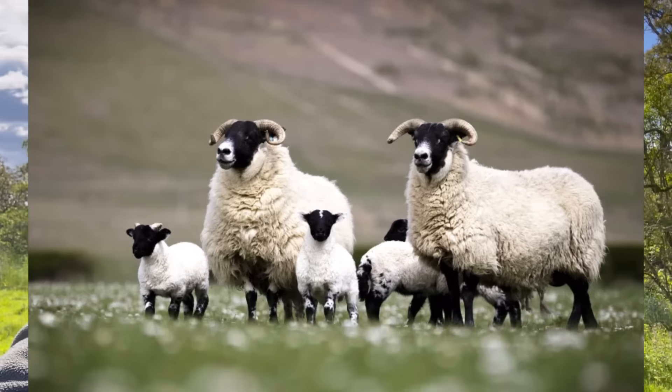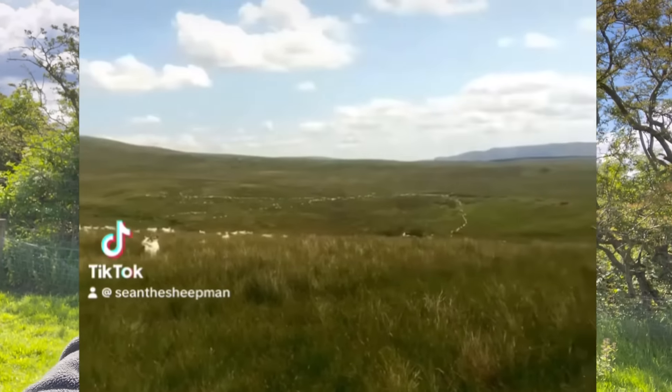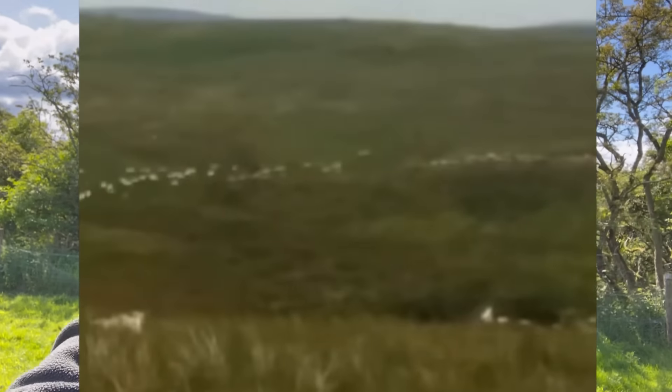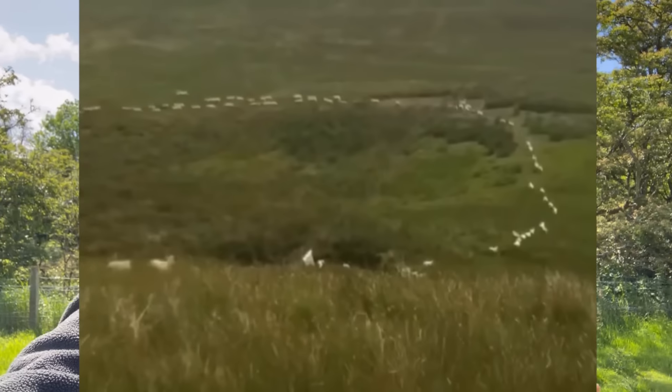Moving on to hill breeds — like your Blackface and North Country Cheviots — these are going to be the most populous sheep you'll find here in Scotland. Hill sheep, as the name suggests, tend to be on rougher grazing: big expanses of hill land, rough land, moorland, and mountain sides. They again require very little input, are a bit bigger than your primitive breeds — maybe 60 to 80 kilos for a fully grown female — more profitable, quite hardy in general, and tend not to have many illnesses.